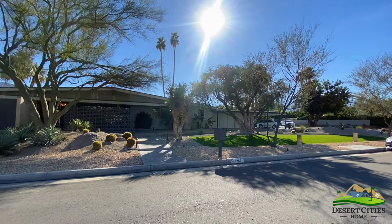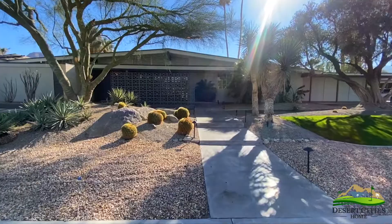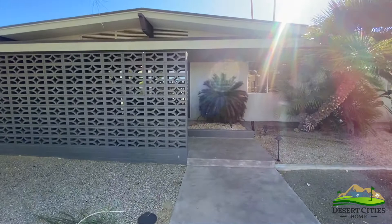This recently restored and reimagined iconic mid-century modern home was previously owned by Gerald Casale of Devo and designed by mid-century modern architects Patton and Wilde. The exterior architecture and landscaping evokes a calm and serene desert getaway, perfect for the mid-century modern enthusiast.